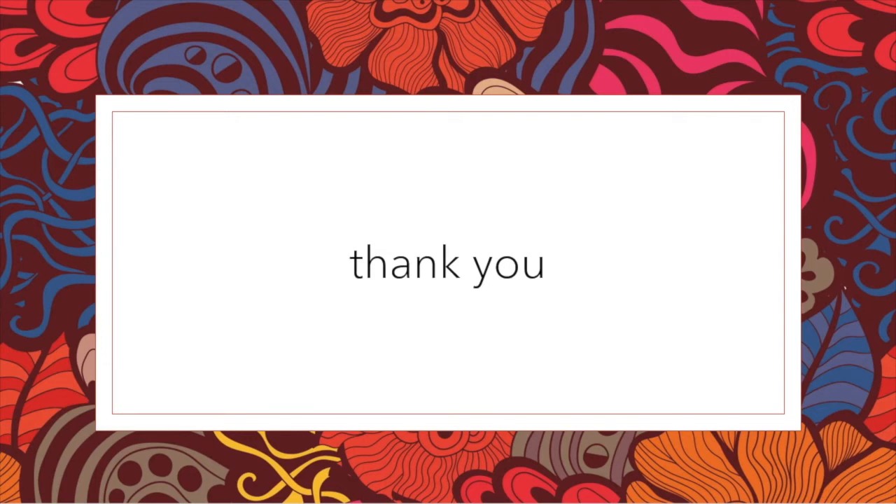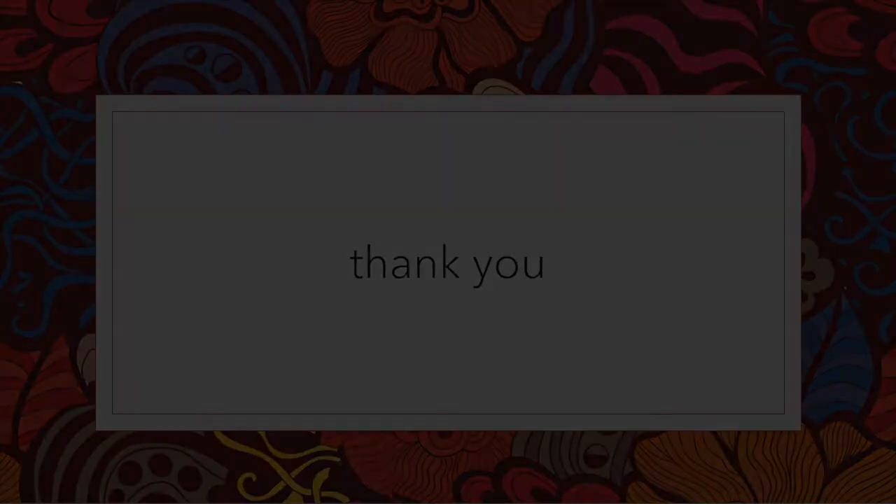Thank you so much for the opportunity to speak with you here today. We're going to transition into our group discussion now and look forward to hearing your questions later on. I'd like to open the round table by throwing a question out to everyone in the group: What were the pros and cons of the cross-institutional collaboration and cross-institutional technologies?